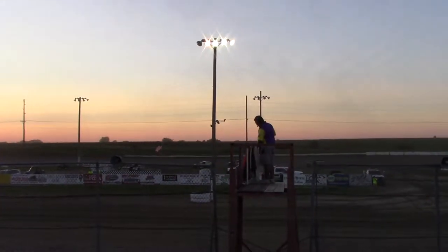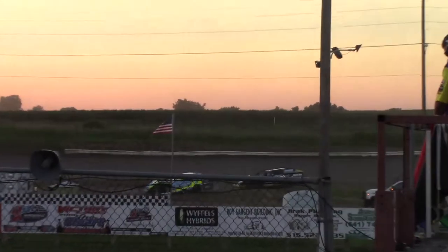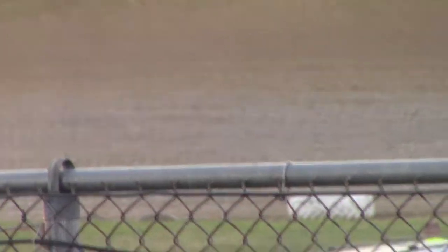Great run out of the 19 car, Jimmy Gustin, he finishes in third. H.C. and Chad Anderson in second, and the checkered flag for heat number two of the modifieds for the four car, Tony Hugenberg!